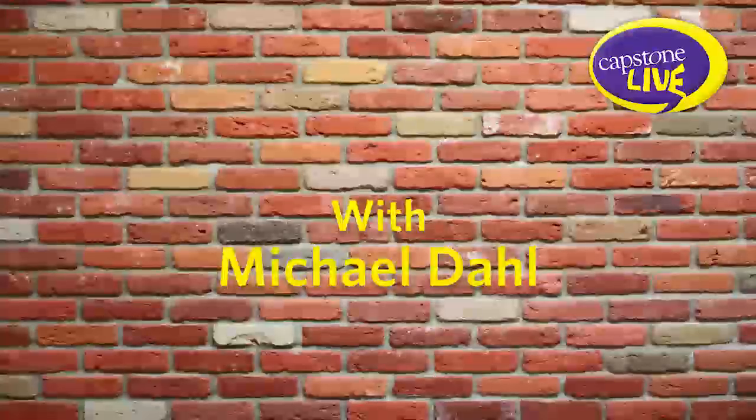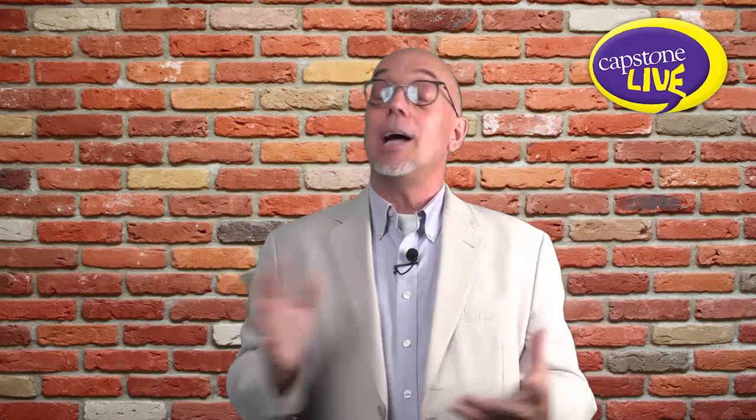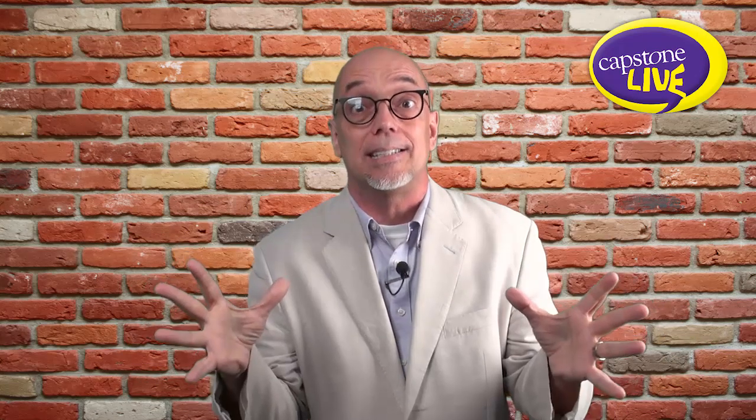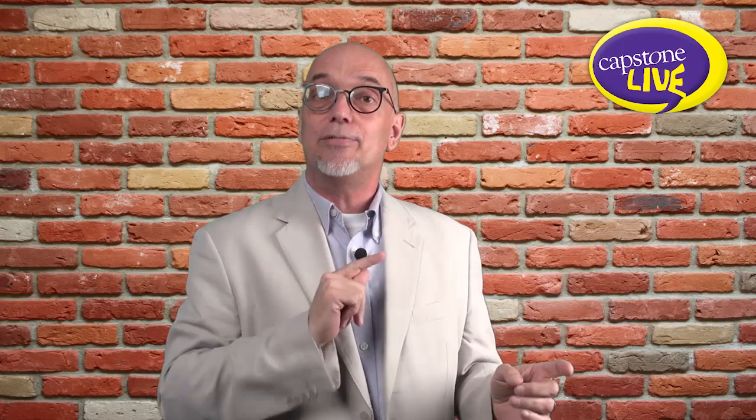Hello, and welcome to Capstone Almost Live. I'm Michael Dahl. Boom. Splash. Zoom. Glow. No, I'm not talking about my recent Taco Bell dinner. What I am talking about is this great new series from Capstone called WizKids Science. I want to highlight that and some other series that are coming from Capstone this fall 2014.